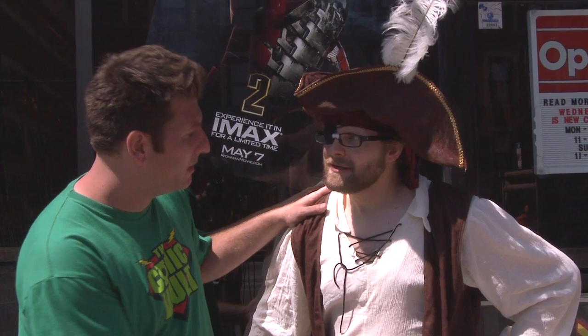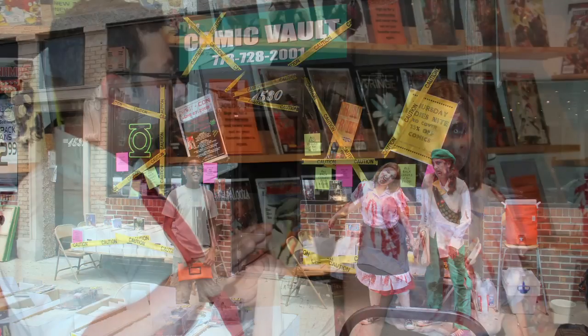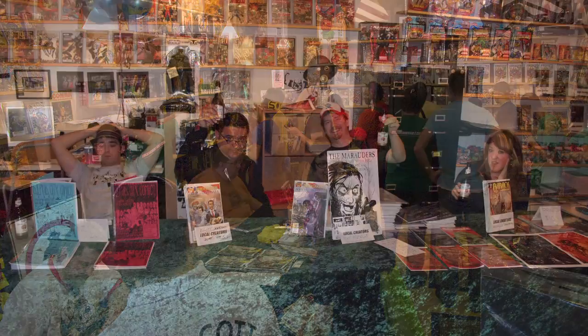Chicago isn't just a great city to own a comic book store. It's a great city to be an aspiring artist, writer, or performer. And because of this, I've created two conventions, Zombie Con and Winter Con. These events have been huge successes, so I plan to continue them into the future.